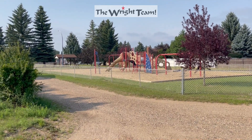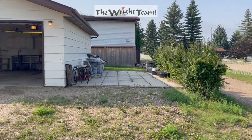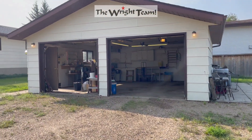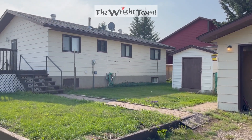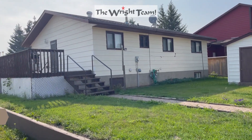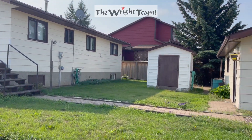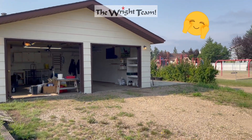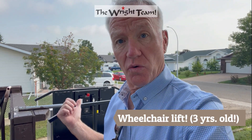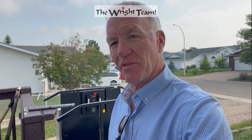Besides having this beautiful little playground right behind the property, we've got RV parking, we've got a double car heated garage, we've got an extra shed for lawn tools, and we've got a nice little backyard. There's also a wheelchair lift here to help those in need get up on the deck.